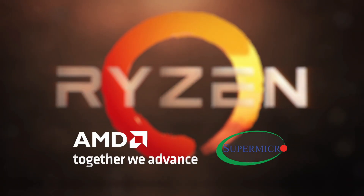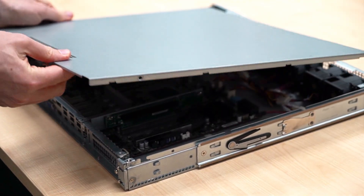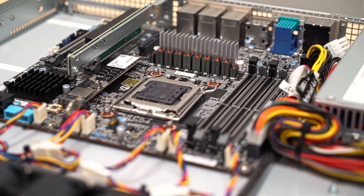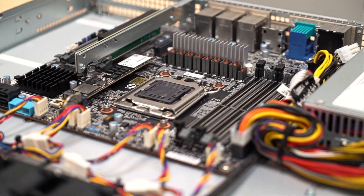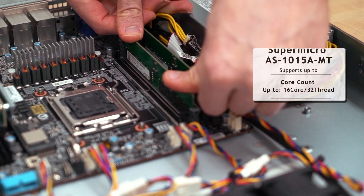Supermicro's latest creation challenges the ideals as to what is a desktop and what is a server. Its slim 1U form factor doesn't compromise on componentry either. With an AM5 socket, this Supermicro box can host AMD's latest Ryzen CPUs accompanied by up to four DDR5 memory DIMMs.